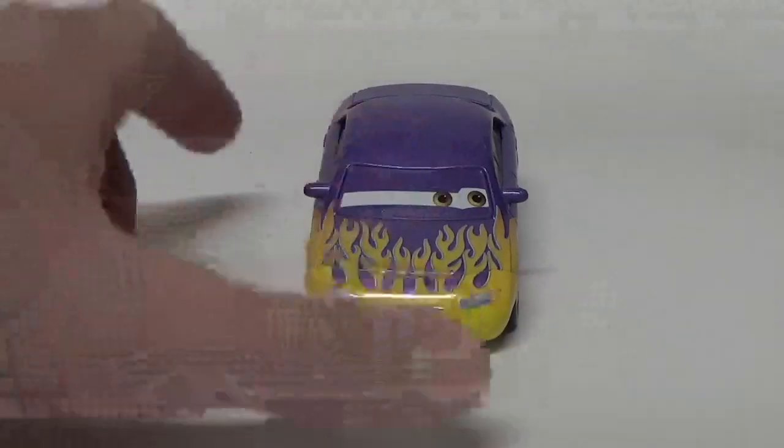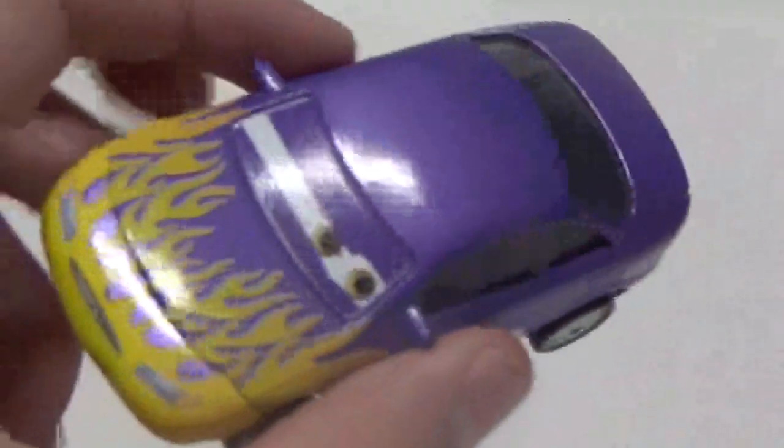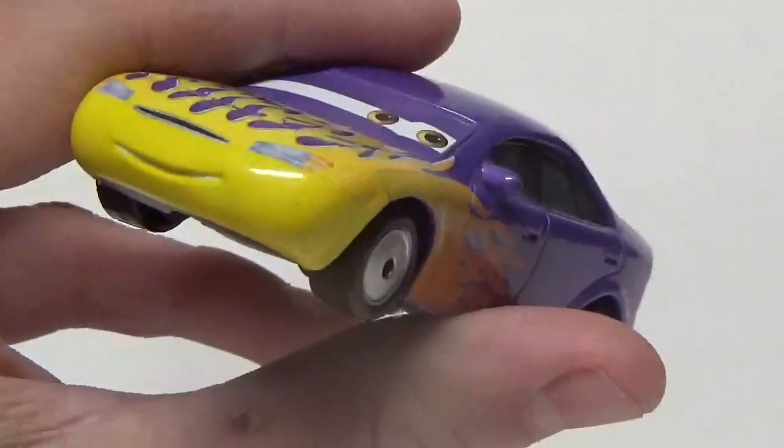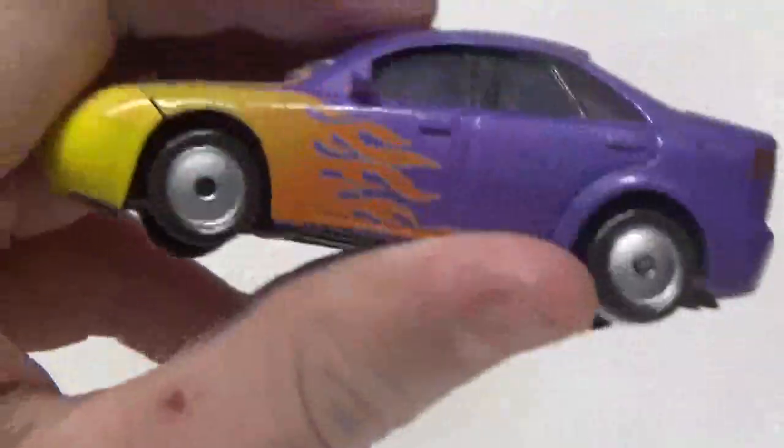Taking a closer look at her, we can see she's got a nice purple design with the yellow flame job there, and a nice expression — I've always liked hers. The yellow flames fade into orange, cool rims as well. There's the top, where you can see the very detailed flames.